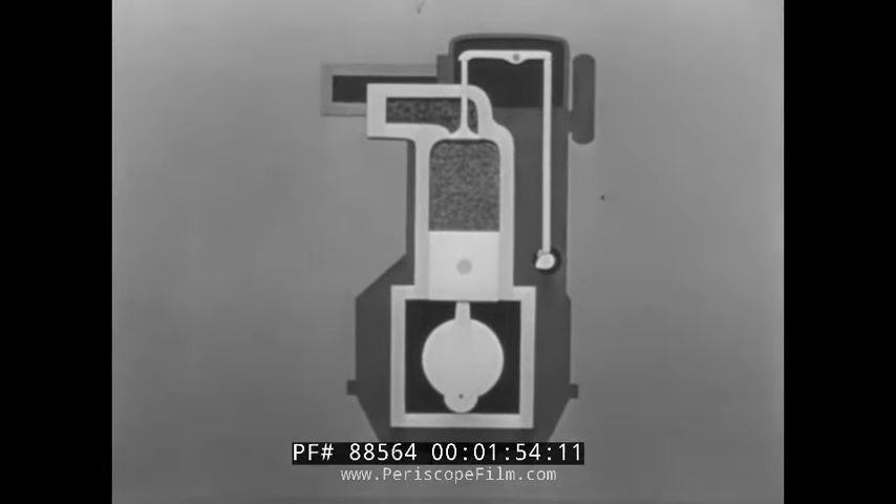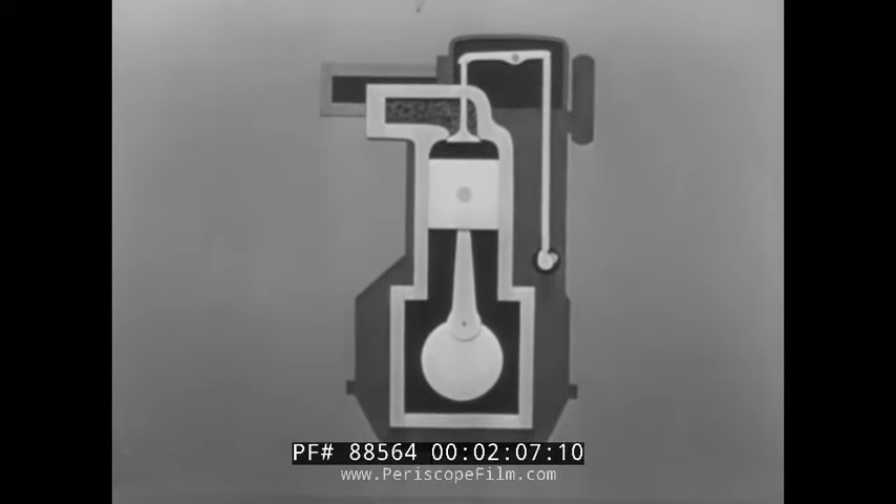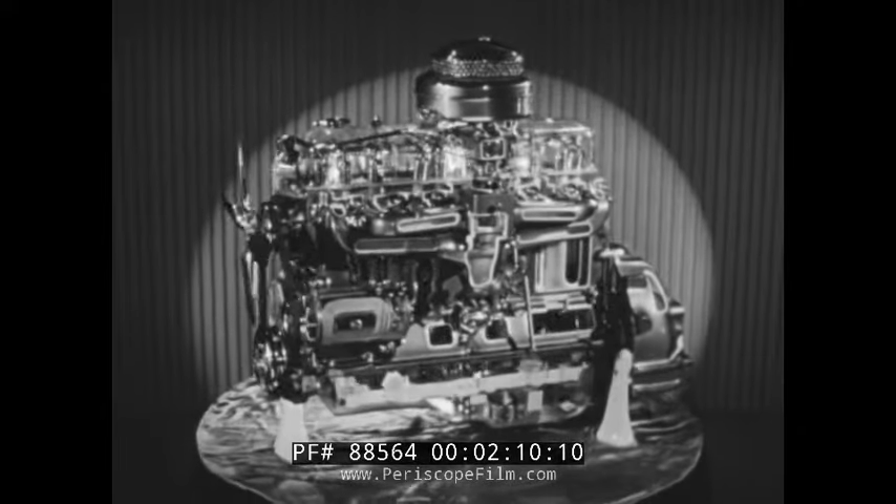For the third job, a spark ignites the mixture. As it burns, the mixture expands enormously, driving the piston to the bottom of the cylinder in a rush of power. The fourth and last job the engine has to do is to push the burned gases out of the cylinder and into the exhaust manifold. The engine is now ready to begin the cycle all over again.